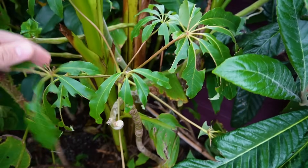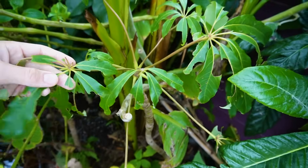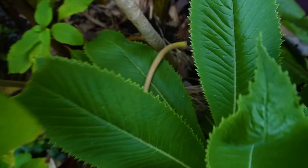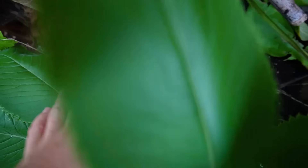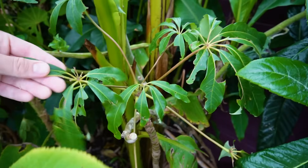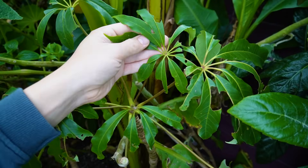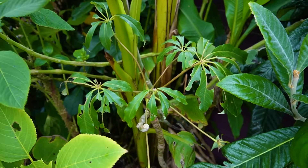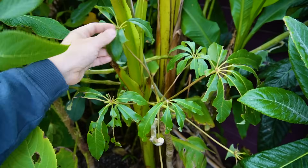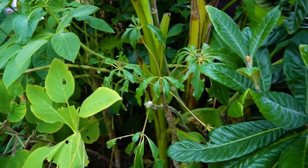Just in front here is a very sad-looking Schefflera taiwaniana. The top growth was badly damaged by frost last winter, and it did start to recover at the base — but it's been slugged. It's far from dead but by no means a show-stopper, so I'm going to leave it and see if it recovers next year. It's gotten to a good size and I hope it recovers because they are nice plants, but with so much else going on it wasn't too distracting among the rest of the planting.